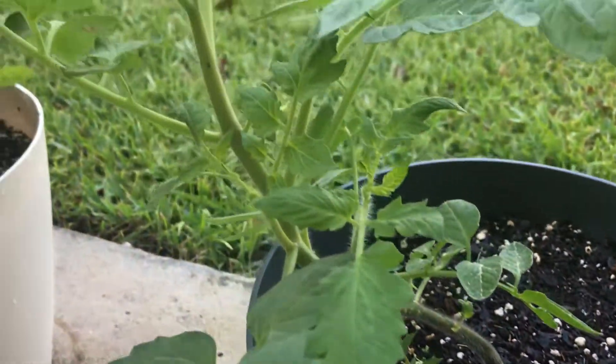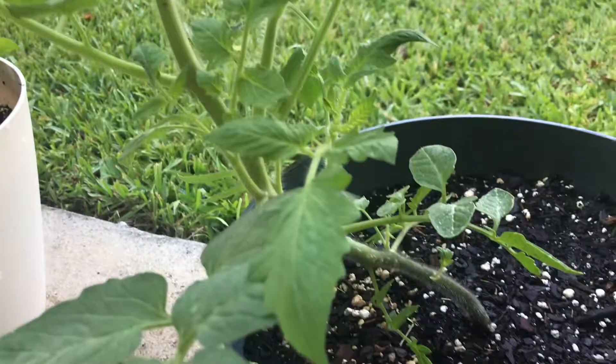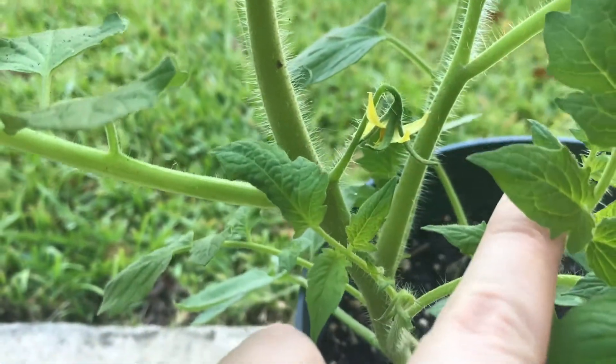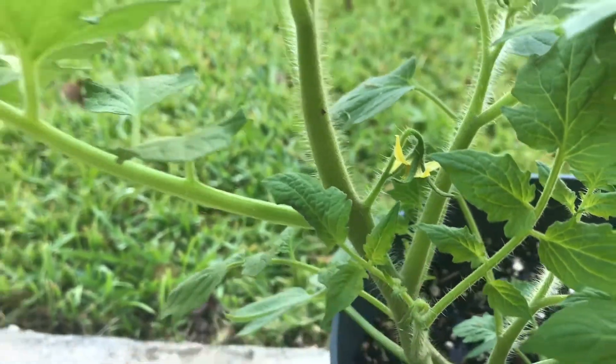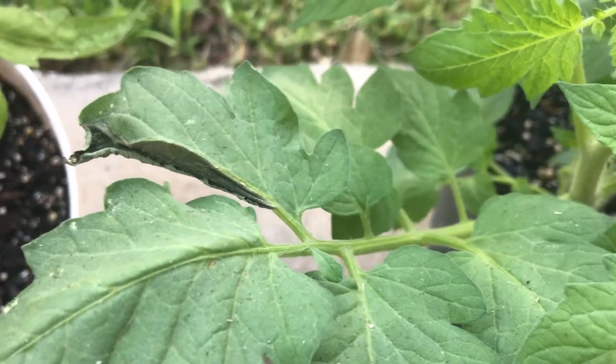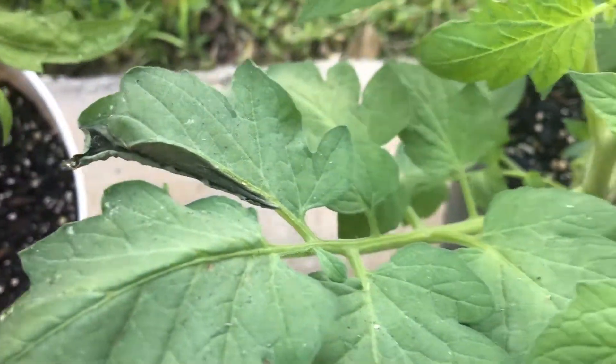I do have a blossom already coming out, so that is pretty neat. And then I did notice that I have this leaf that's like this — I'm going to trim this leaf off so it doesn't affect the other leaves I have.